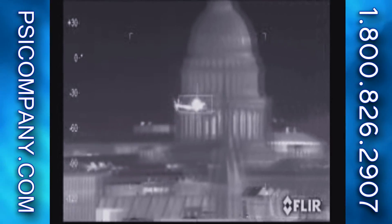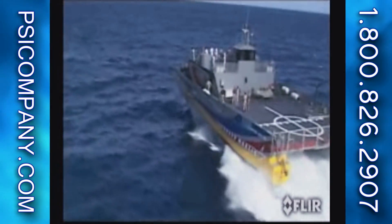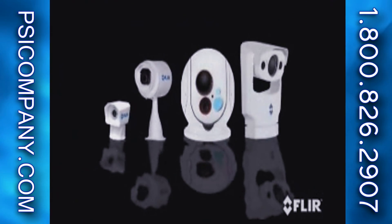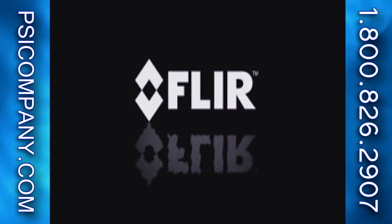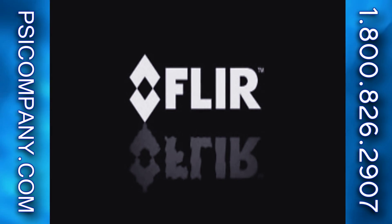As the largest commercial thermal imaging company in the world, FLIR has leveraged years of experience in military product development with volume commercial manufacturing. This means you get military-hardened products at the lowest possible prices. You can take confidence in FLIR's thermal imaging systems, just like the US Navy, the US Coast Guard, and thousands of other agencies around the world.